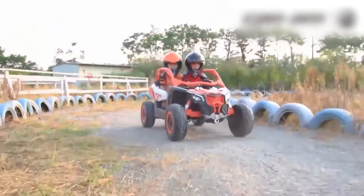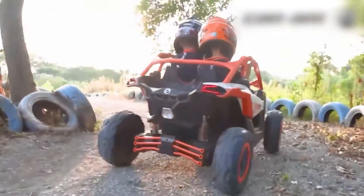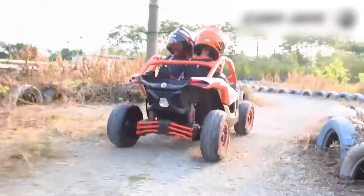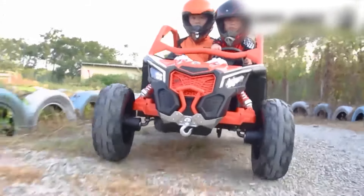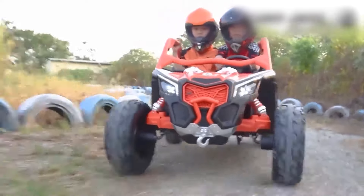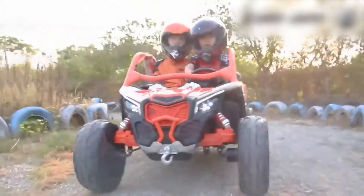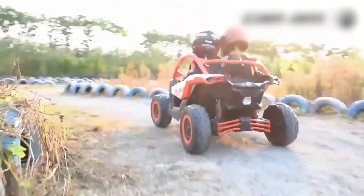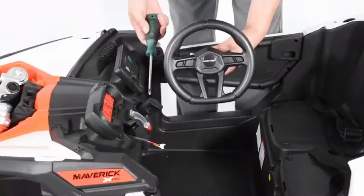This 24-volt kid's car comes with everything needed for a thrilling ride. With its four 200-watt motors and high-quality EVA traction wheels, it handles all kinds of terrains with ease. Whether it's grassy hills or bumpy paths, this car will keep rolling smoothly. The sturdy spring suspension system ensures a comfortable ride, so your kids can enjoy their adventures without any bumps. The spacious interior has two separate seats with seatbelts, providing a secure and comfortable space for both driver and passenger.